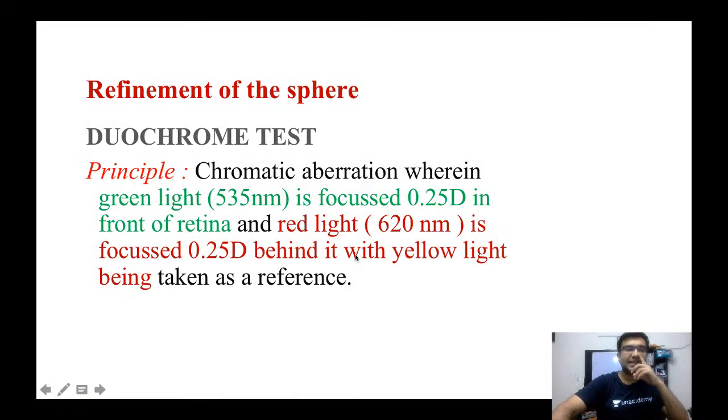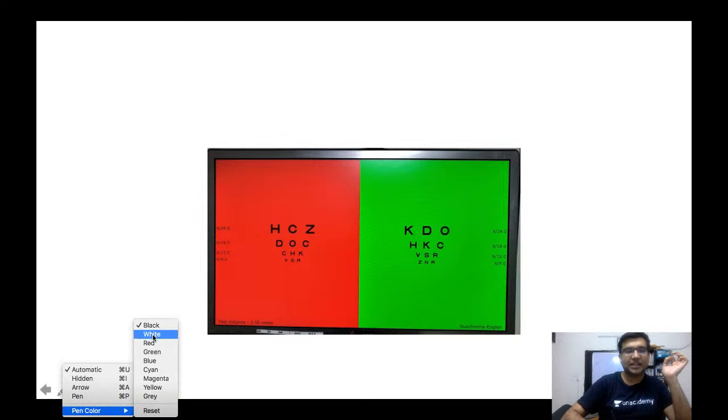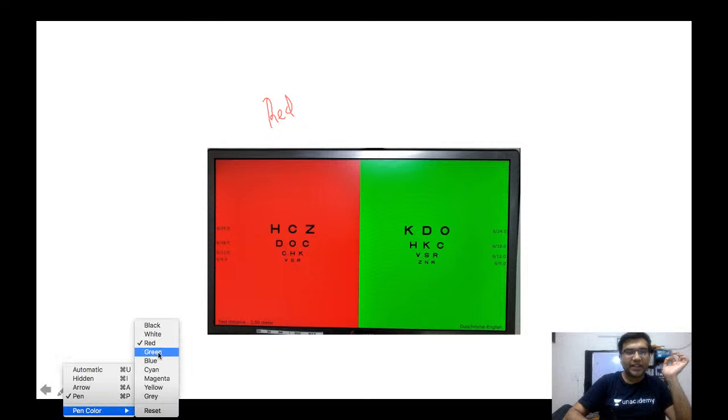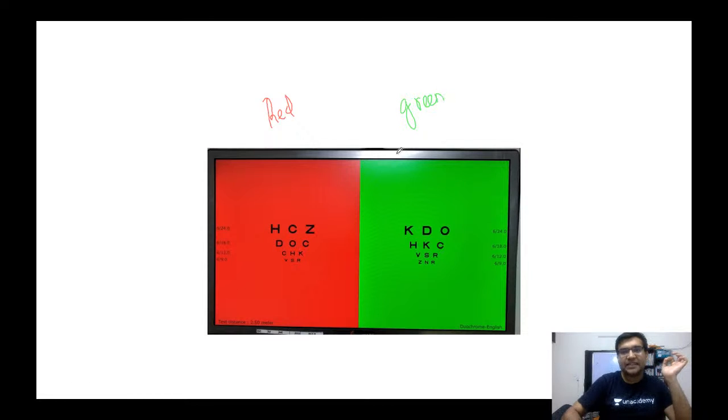Coming back to the Duochrome test — how do we actually do it? We show the patient a screen divided into two halves: one is a red screen and the other is a green screen. In each screen there are some letters embedded, and the letters are similar to each other. We tell the patient to look at the letters on the red screen and the letters on the green screen.